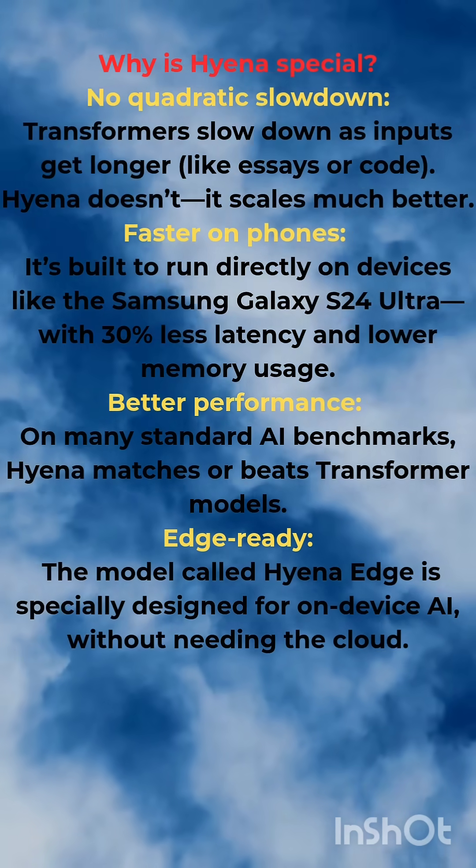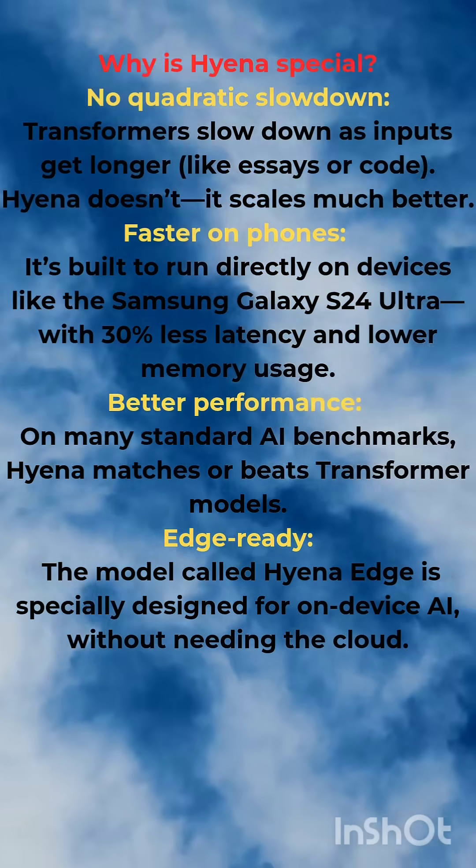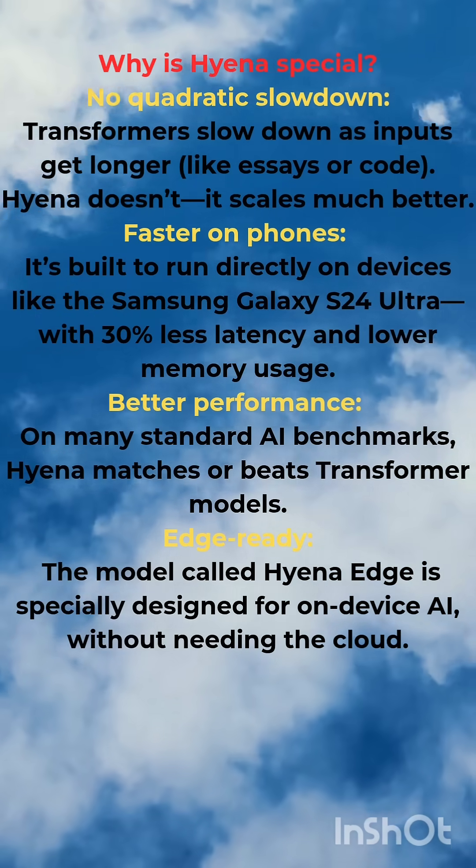On many standard AI benchmarks, Hyena matches or beats transformer models. The model is specifically designed for on-device AI without needing the cloud.